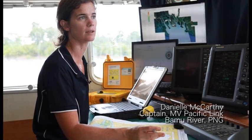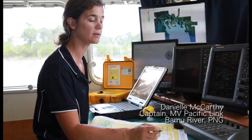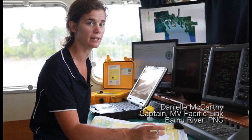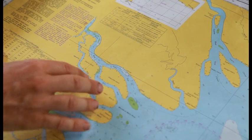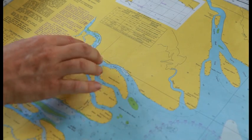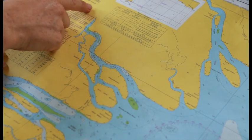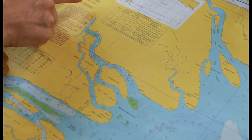A lot of the areas that the ship operates in are very poorly charted and some of the areas that we operate in are completely uncharted. It's certainly not suitable for navigation — we've only got a few soundings along it and they're not actually accurate. The ship travels further up the river than is shown here.